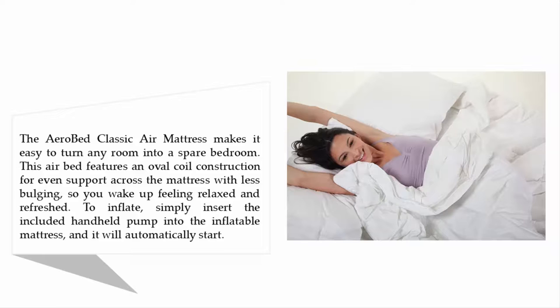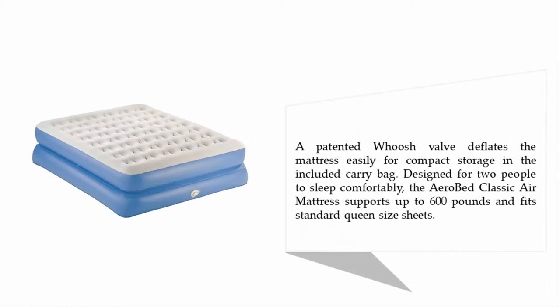To inflate, simply insert the included handheld pump into the inflatable mattress and it will automatically start. A patented whoosh valve deflates the mattress easily for compact storage in the included carry bag. Designed for two people, the AeroBed Classic Air Mattress supports up to 600 pounds and fits standard queen-size sheets.